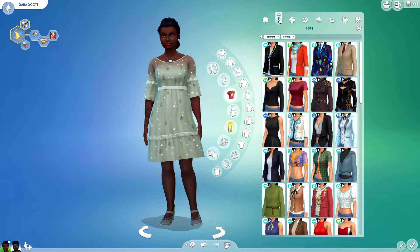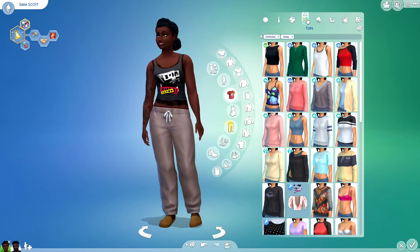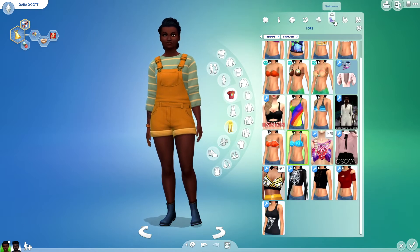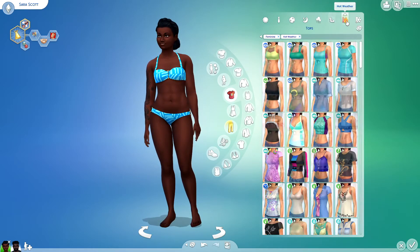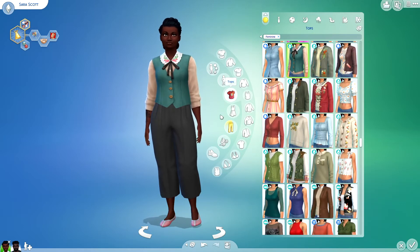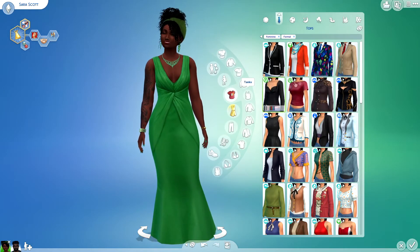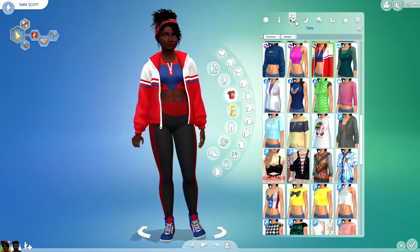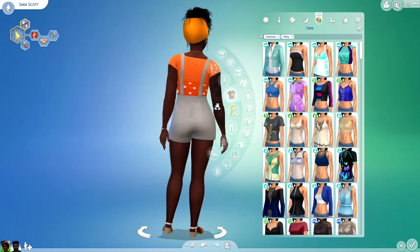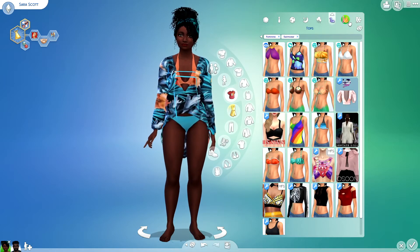Here are her outfits before. And here are her outfits after. I love this emerald green on her, that's so pretty. This is a fun workout outfit too. Love all that lavender. This orange outfit, so cute. I had a lot of fun with her outfits.